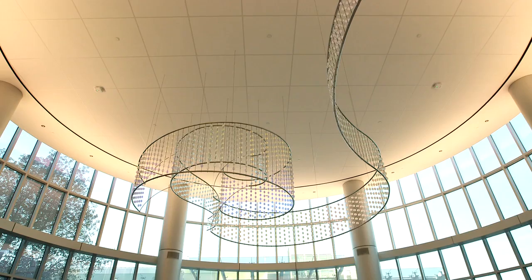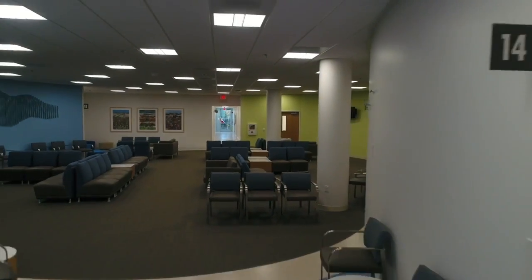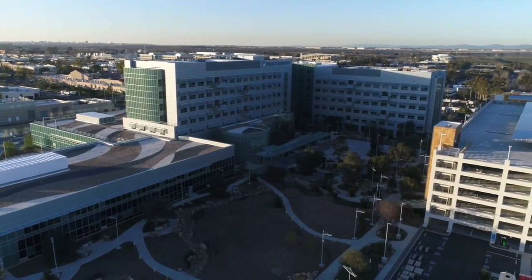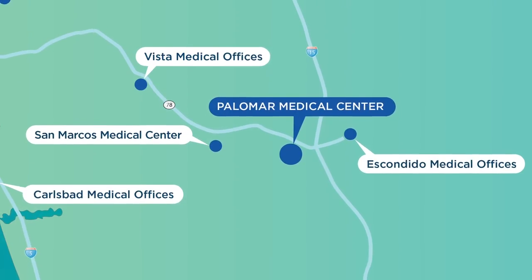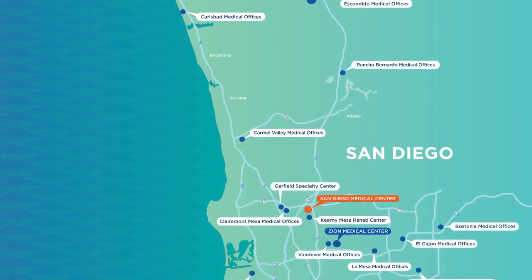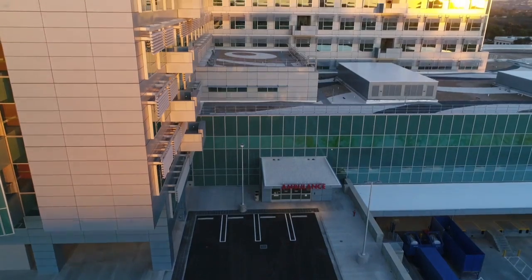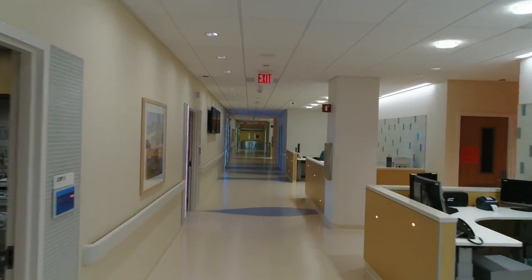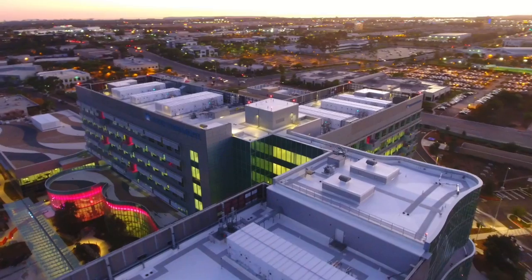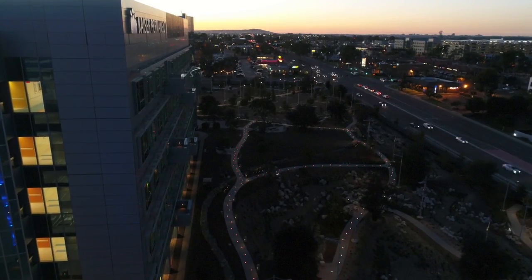Introducing Kaiser Permanente's beautiful new, state-of-the-art San Diego Medical Center — a world-class addition to our integrated healthcare system that includes the Kaiser Permanente Zion Medical Center, the Palomar Medical Center in Escondido, and 24 medical offices throughout San Diego County. More than 617,000 square feet in size, the San Diego Medical Center is centrally located in the Kearney Mesa area with easy access to major freeways.